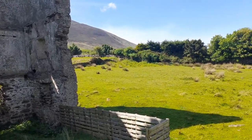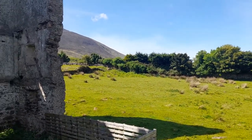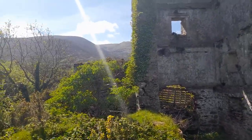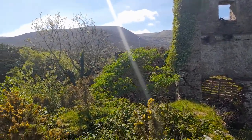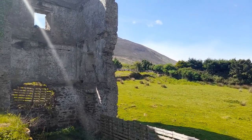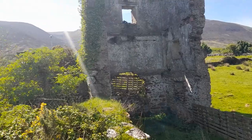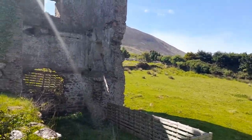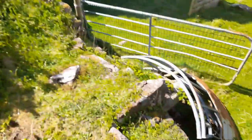We should get on our way. Above the top of Derriamore mountain, in at the back, there are three lakes, and two out of the three lakes were dammed to supply water to the mill. Okay, let's get on the way.